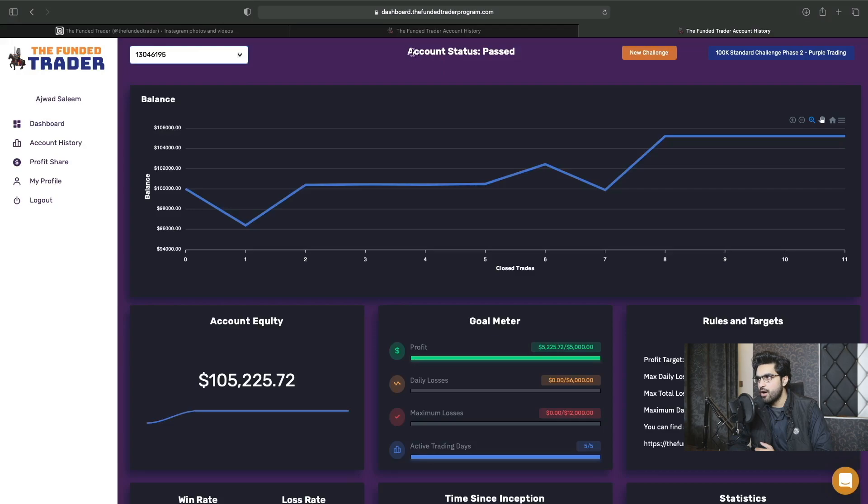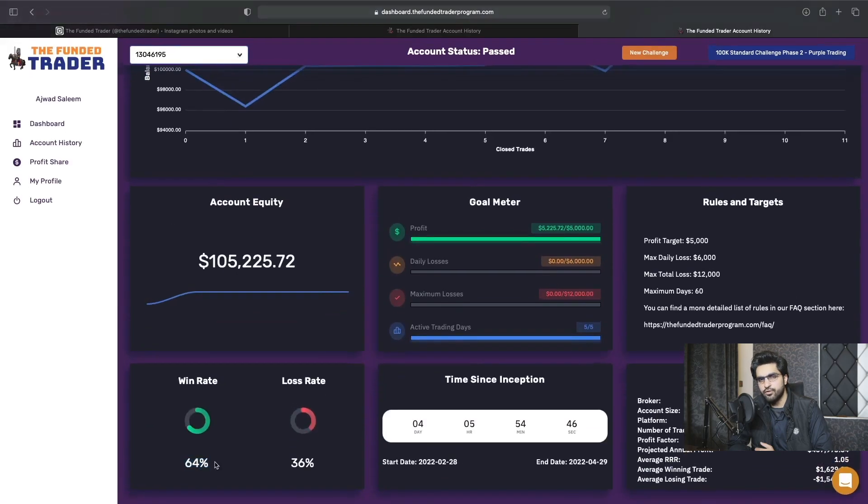Moving to the next one, it is also passed. I made $5,225 on this phase two challenge. My win rate was 64% on this account and loss rate was 36%. I also started this challenge on 28th of February and completed it on 4th of March as well.